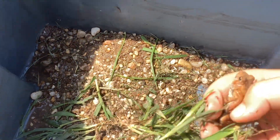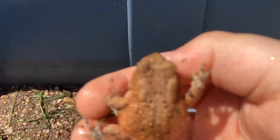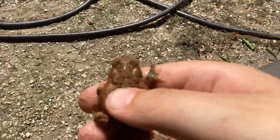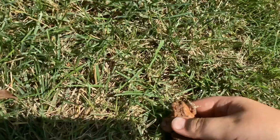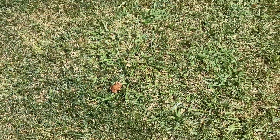Well, today we're going to be letting the frog go. We're letting you go little buddy. Here he is. We're going to let him go. Bye frog. There he goes, off to find another family.